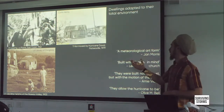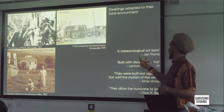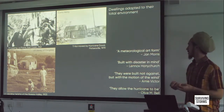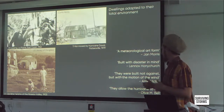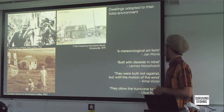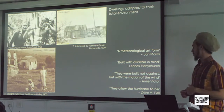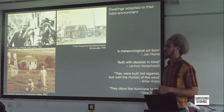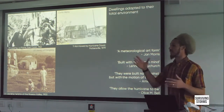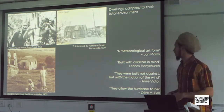A meteorological art form — as John Morris referred to Caribbean vernacular more generally. Meteorological art form from necessity in relation to the weather — a certain kind of art, a certain kind of attention to detail. They're built, as Lennox Honeychurch, the National Historian of Dominica, says, with disaster in mind. And as one of our interns on the project said quite profoundly, they were built not against but with the motion of the wind. They allow the hurricane to be — as Olive Bell put it — they allow the hurricane to move over them, rather than standing like a great monument against the wind hoping to be stronger than it.